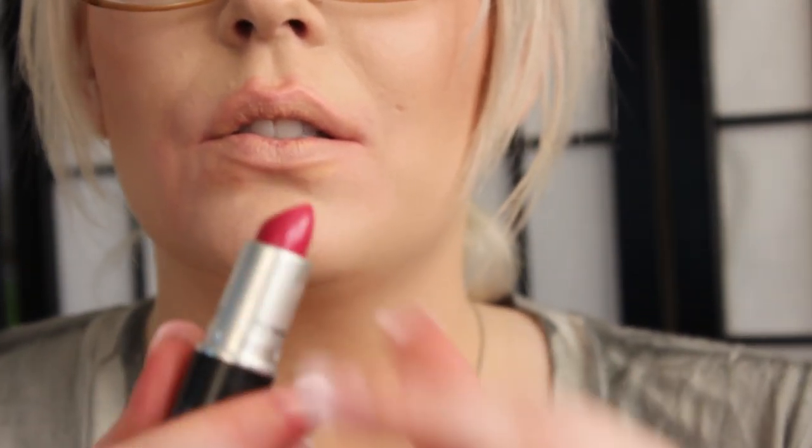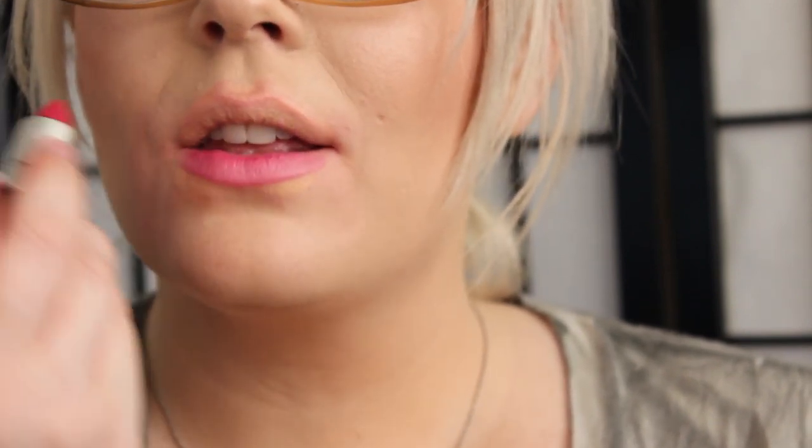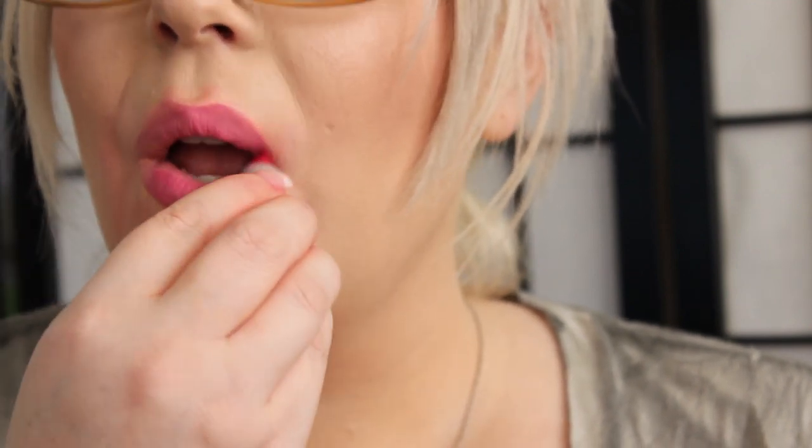Next is Lickable, and this is a cream sheen. It's a really pretty light wine color with more pink undertones. And that is Lickable.